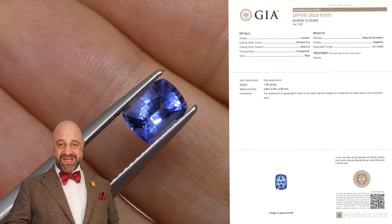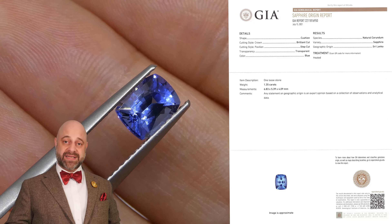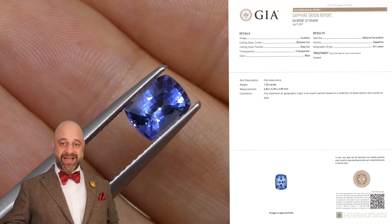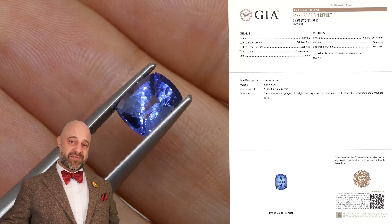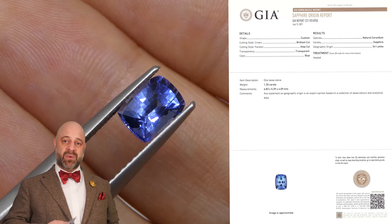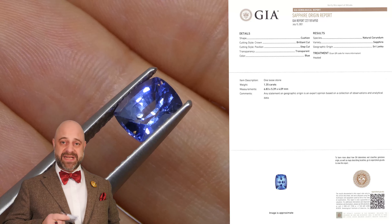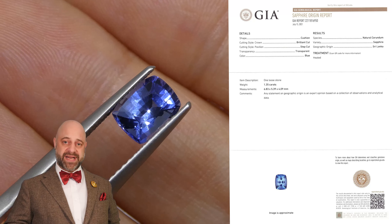If you do not already know this, Skygems has been selling gems and jewelry online since 1999 — that's longer than anybody else in Canada, longer than almost anybody else in the world. I'm the third generation of the business and we have a fourth generation coming up now. All of this experience has taught us that gems and jewelry must be seen in person and held in your hand to truly understand them.